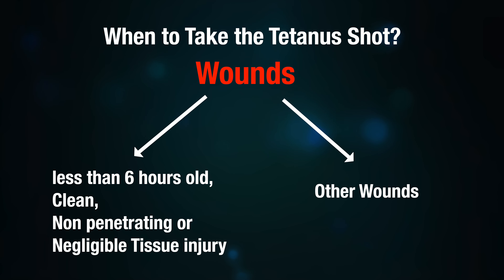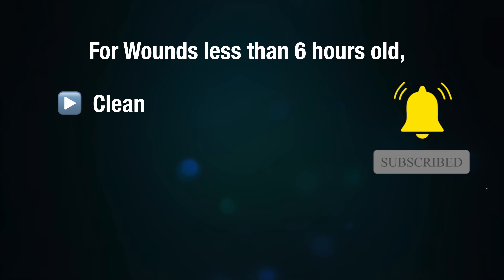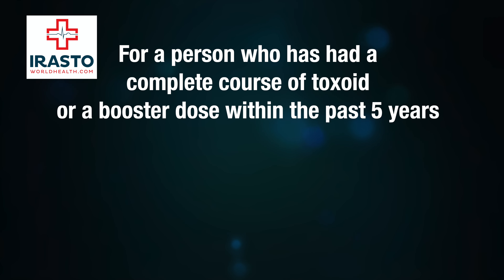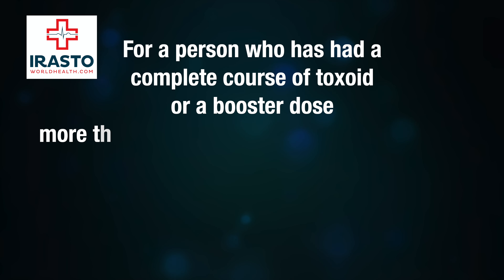As far as when to take the tetanus shot is concerned: for wounds less than six hours old which are clean, not deep, non-penetrating, or with negligible tissue injury — for a person who has had a complete course of toxoid or a booster dose within the past five years, no action is required. For a person who has had a complete course of toxoid or a booster dose more than five years ago and less than ten years, they should take one dose of toxoid.